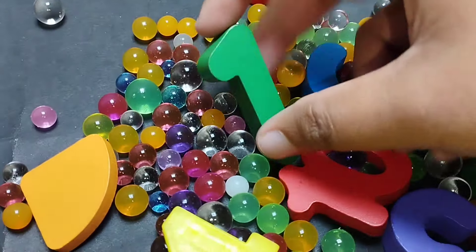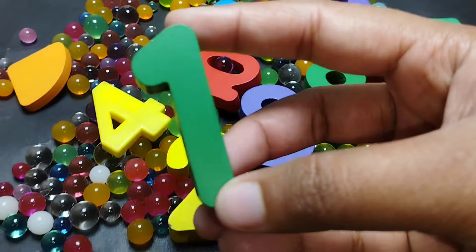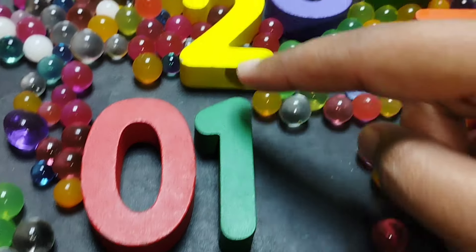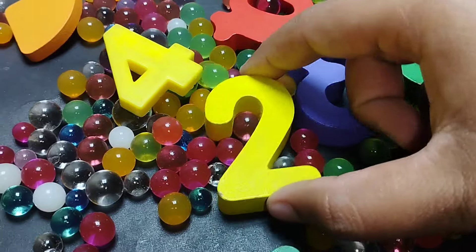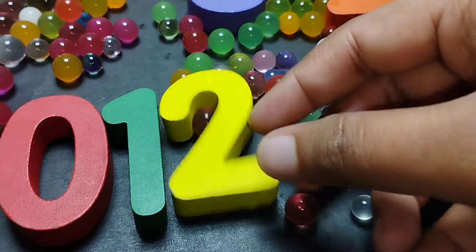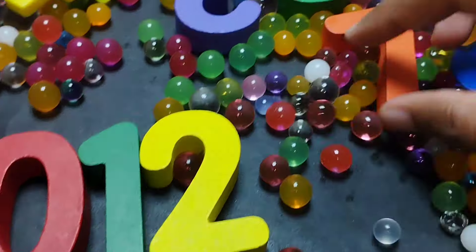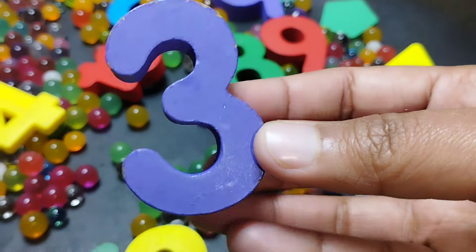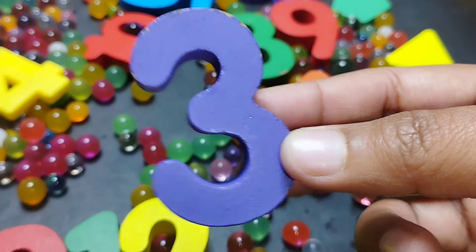Let's find the number 1. This is number 1. The next number is number 2. This is number 2. The next number is number 3. This is number 3.